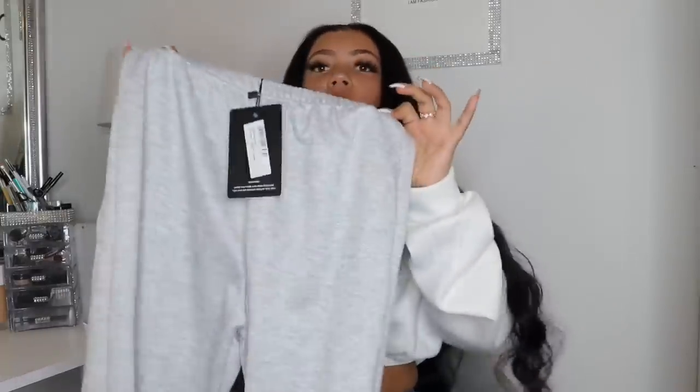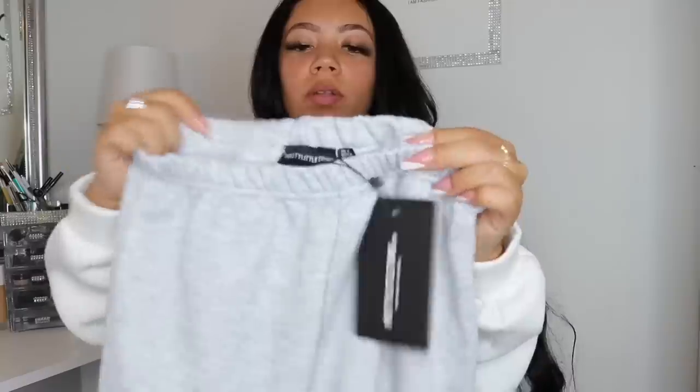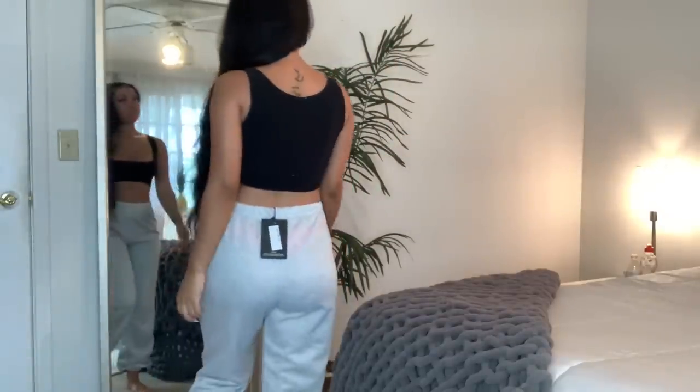The first thing I have is these gray sweatpants. In my last Pretty Little Thing haul I did grab a pair, but they were a little bit too big, so I sized down. These are literally the same exact sweatpants. I got them in a UK 4. I love the ruching around the waist and at the bottom — super cute basic sweatpants I'll be wearing all the time.